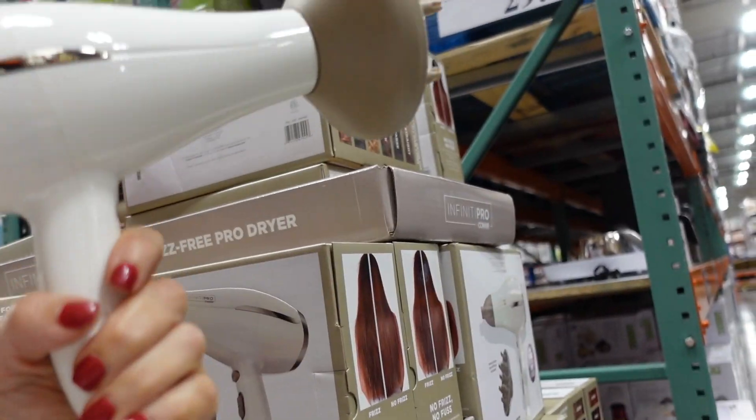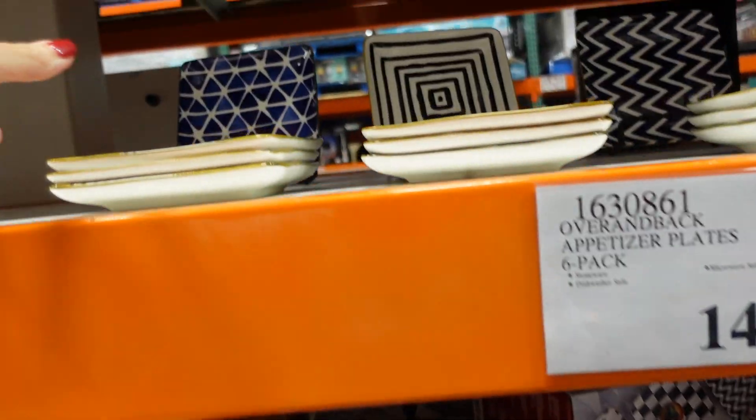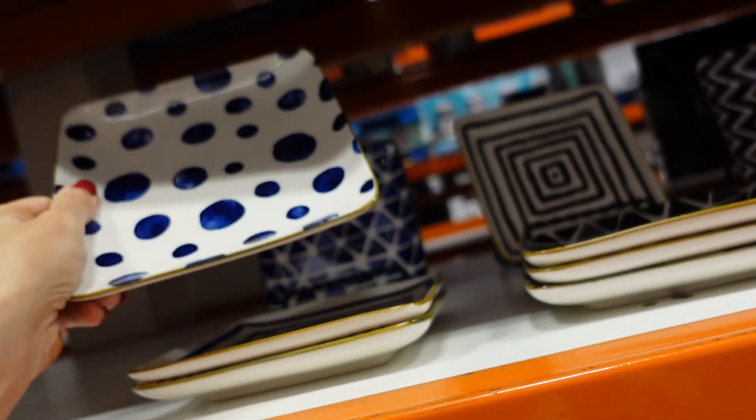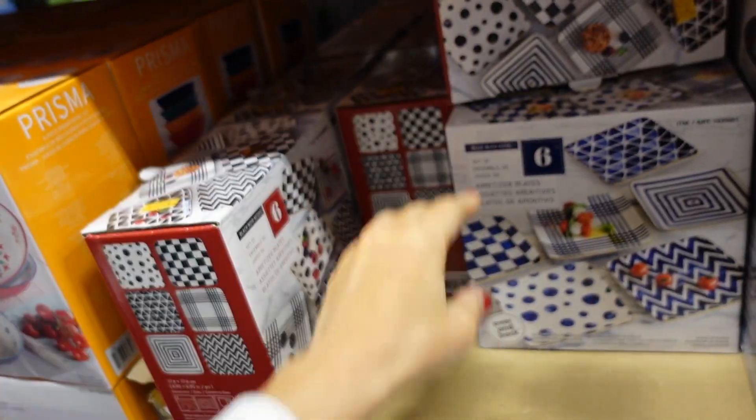A new blue dryer — this feels pretty nice, it's $29.99. Also seeing a new little appetizer plate set with different prints in blue and black — $14.99 for six plates.